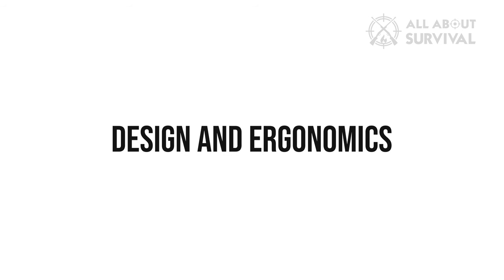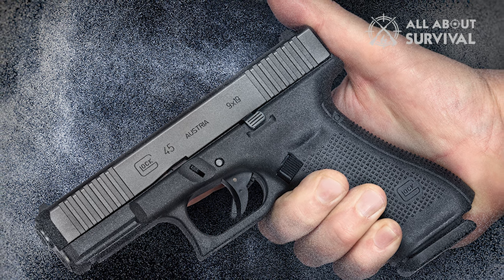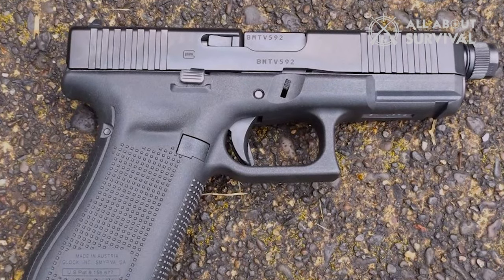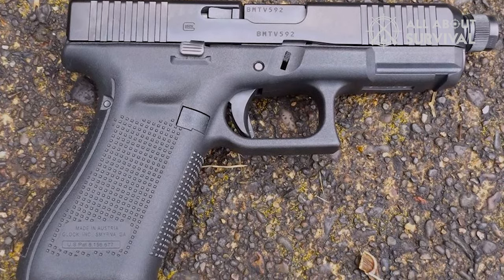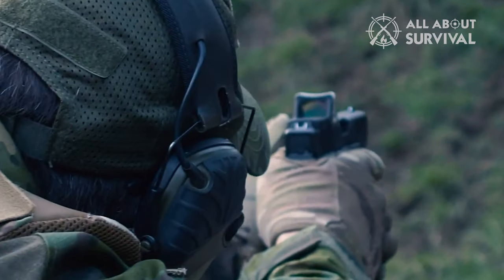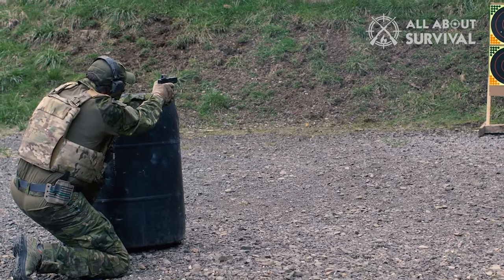Design and Ergonomics. The Glock 45 is one of the few handguns that was developed after taking the preferences of law enforcement professionals into account. The entire design of the G45 is built around the idea that it needs to be quick and effective, which are the top priorities of law enforcement. Glock actually took pointers from police officers to design this weapon, which becomes evident the moment you hold the gun. I have found it to be the most balanced of handguns, at least as far as polymer frame weapons are concerned.